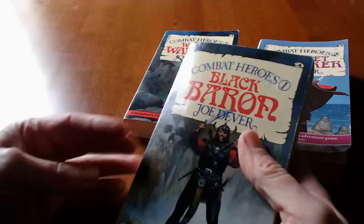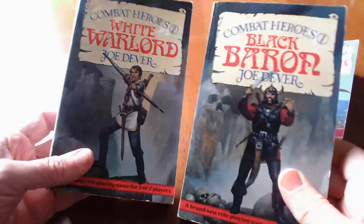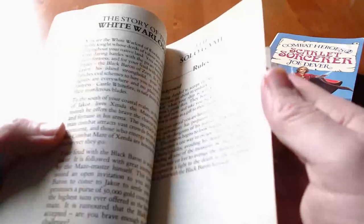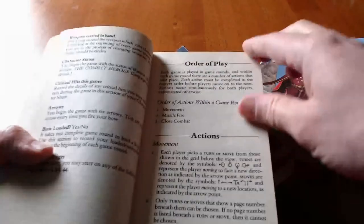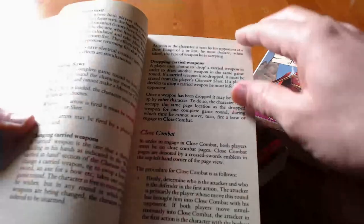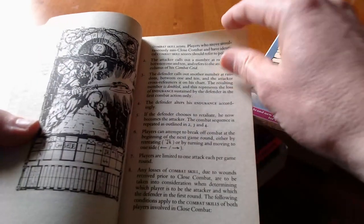I never did really know how to play it. I was very new to the concept of reading and interpreting rules. I read the rules for the solo game but didn't really understand how to control an analog computer, which is kind of what this is. So in this video, I'm going to play the Scarlet Sorcerer book — the solo playthrough of that.